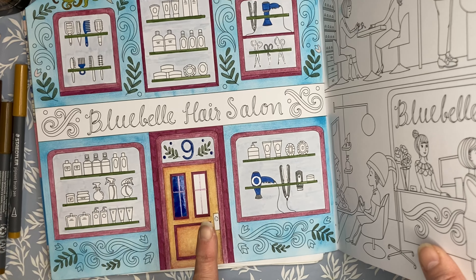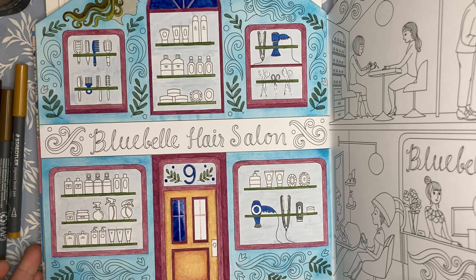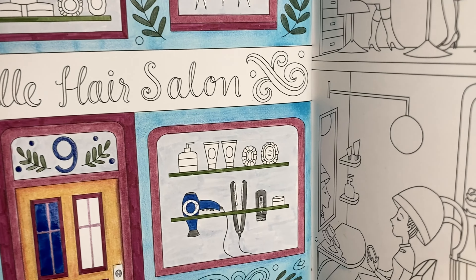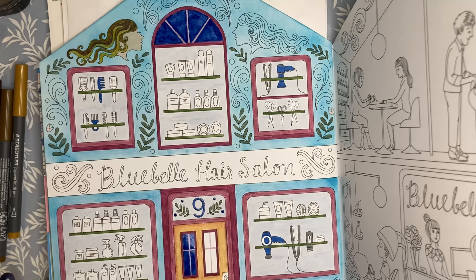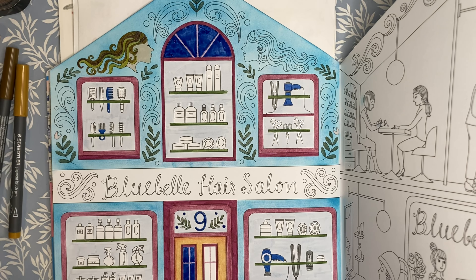I'll finish off the glaze pen for this window, let it dry, and then I'll be back to work on some of these smaller items together. I've just been doing a few of the tools of the hairdresser's trade in the window so far, but we'll get a bit more done together shortly.